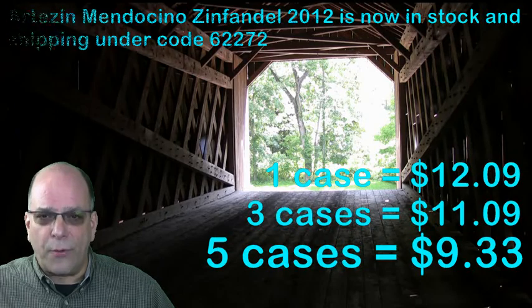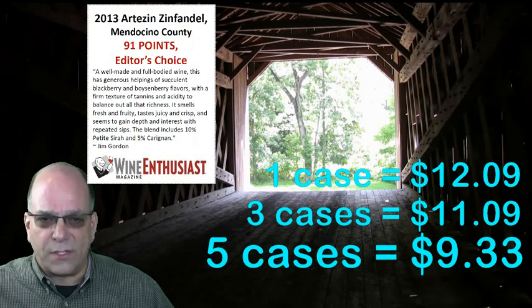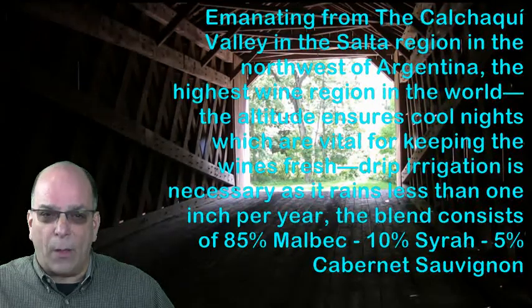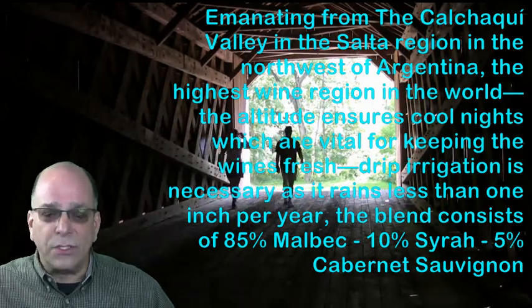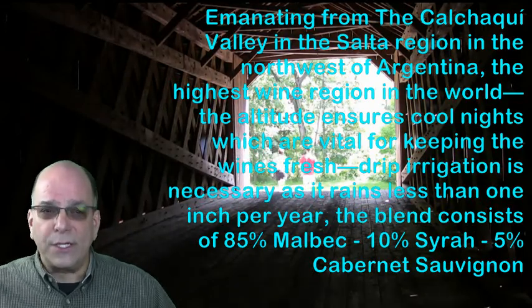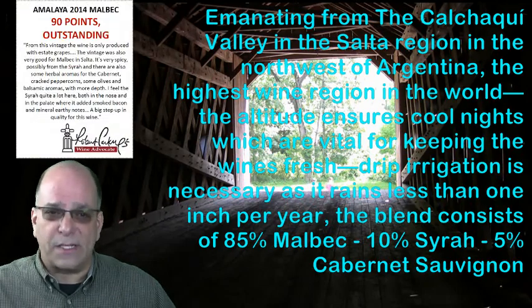And $9.33 wrap on five cases. The 2013 Mendocino Zin will begin shipping once we sell through the balance of our 2012 inventory, and this wine scored 91 points in the Wine Enthusiast. Amalaya 2014 Malbec emanates from the Salta region in the northwest of Argentina — the highest wine region in the world. The altitude ensures cool nights, which are vital for keeping the wines fresh. Drip irrigation is necessary as it rains less than one inch per year, and the blend consists of 85% Malbec, 10% Syrah, and 5% Cabernet Sauvignon.